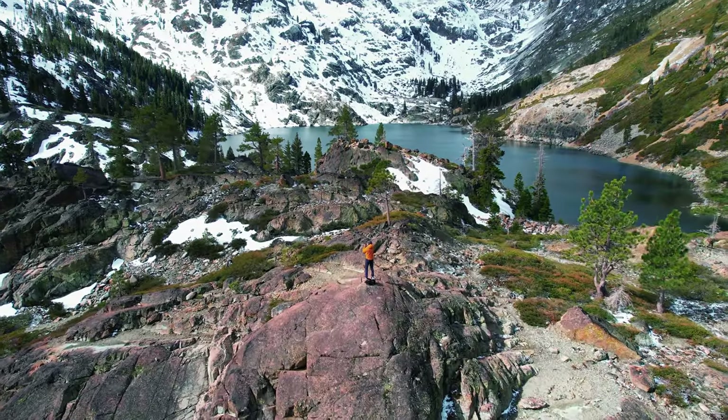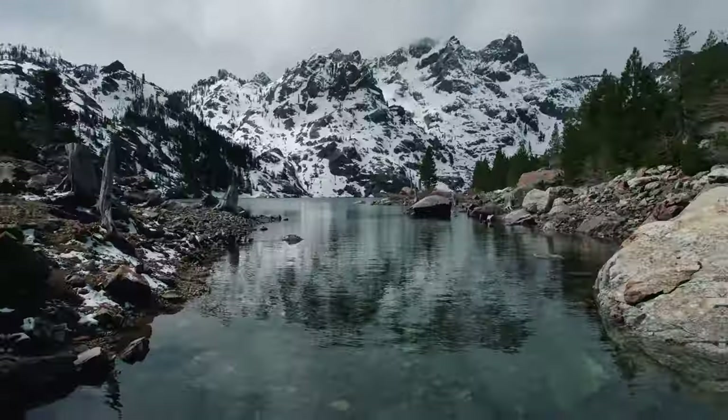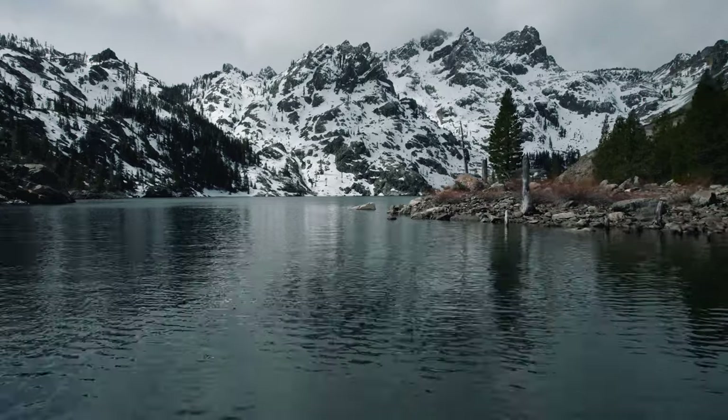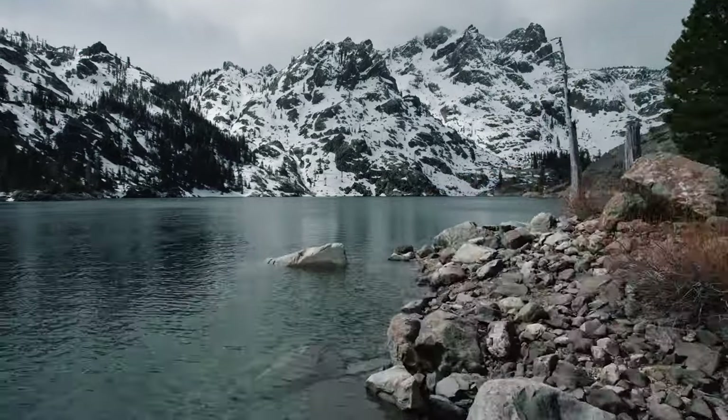We are here at Sardine Lake in the Lake Tahoe area, Tahoe National Forest. And beyond that, we are enjoying everything that's been happening with the Ram so far.